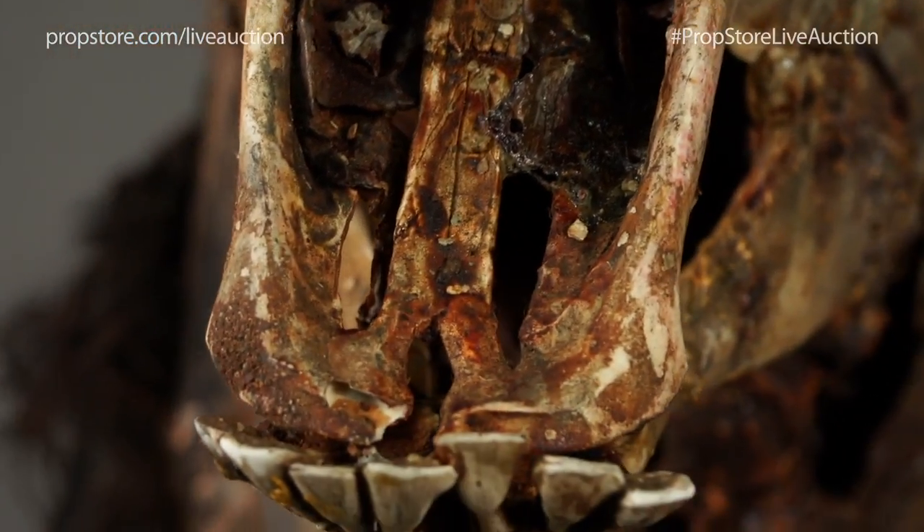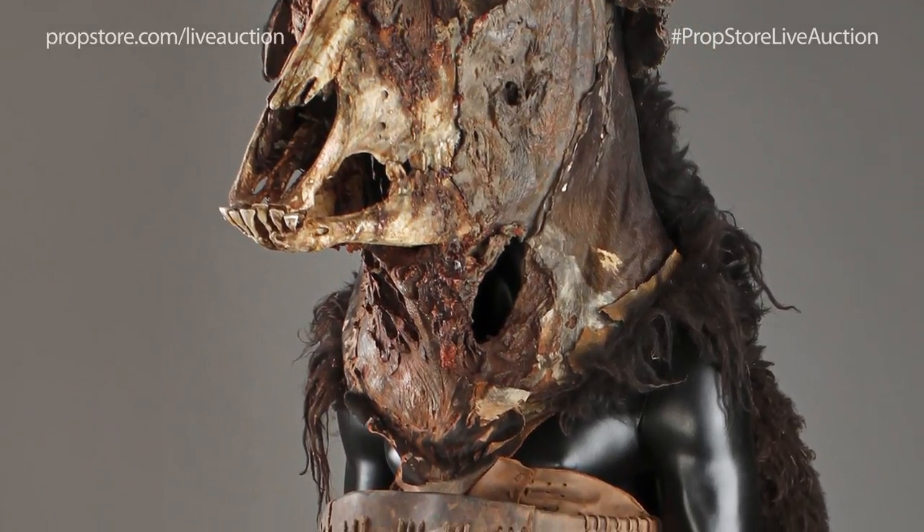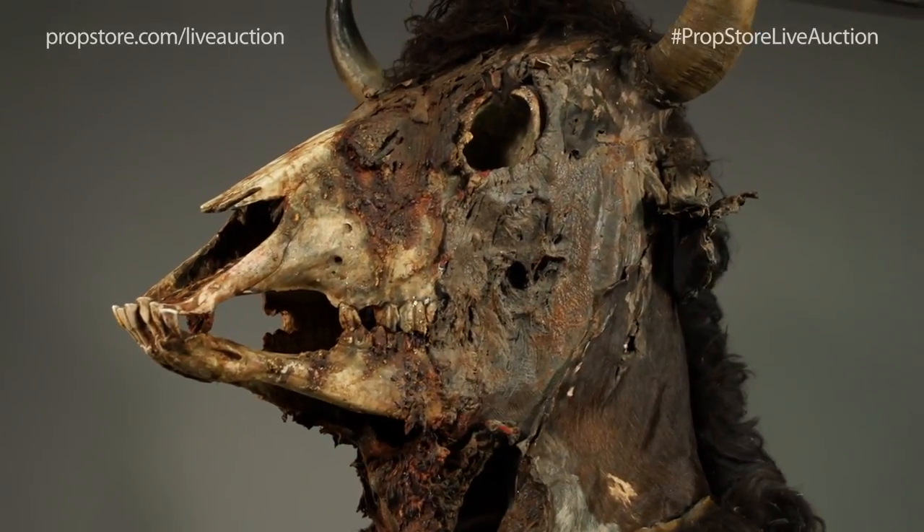The distinctive headdress is made from fiberglass and foam latex and has small holes in the neck for the actor to see through. The headdress is incredibly realistic as it was cast from an actual bull's skull.